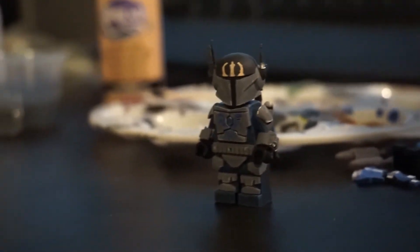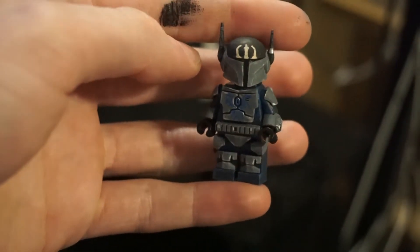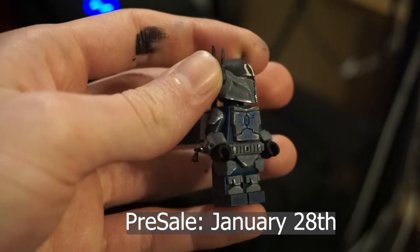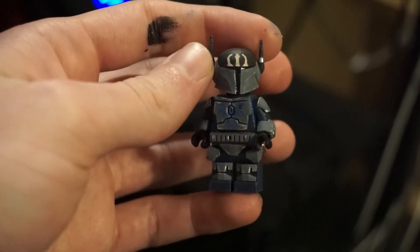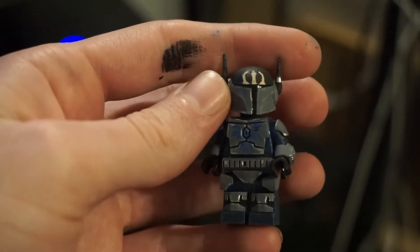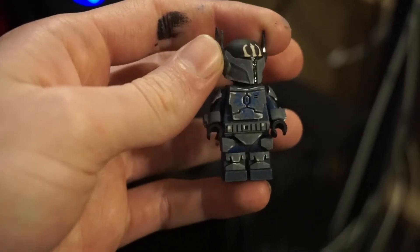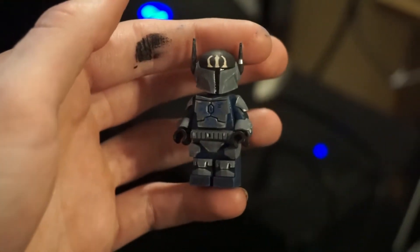I might be giving one of these away, we'll see. So this is Pre Vizsla, as I said earlier. These will be going up on the site during our pre-sale on January 28th, 2022. For those that want to hop in and join the fundraising, I'll be doing an announcement video in the coming days, along with the line-up as to what the pre-sale is, what all is involved, and what I'm fundraising for, which is pretty cool.